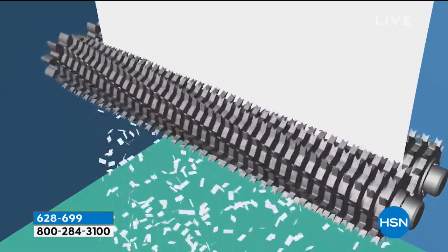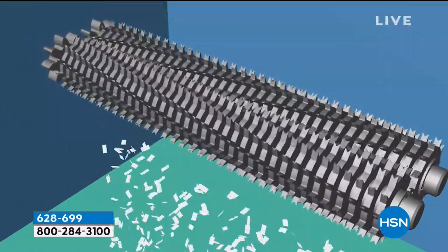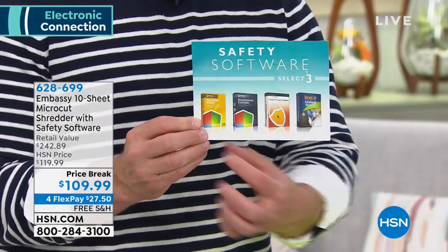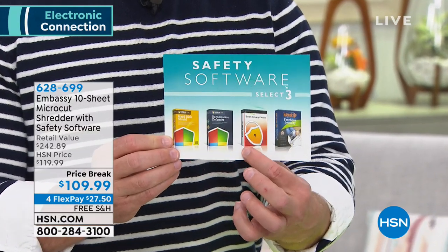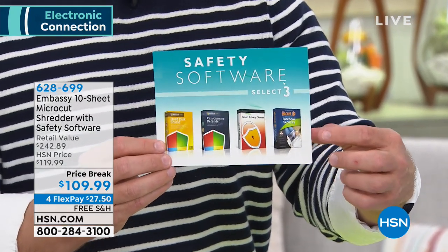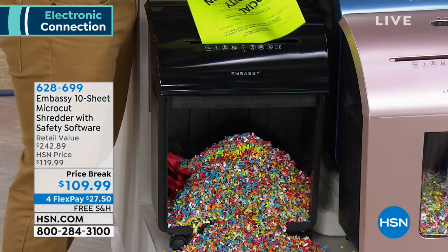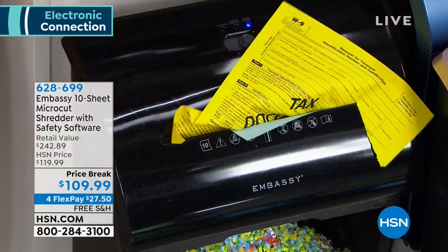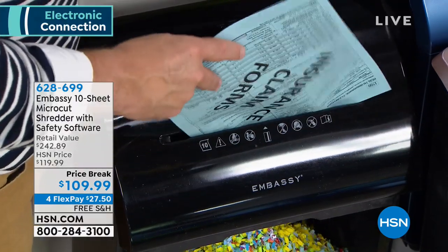We have a lot of great stuff here at HSN — whether it's fashion, beauty — but when we're bragging about office equipment, it has one job: to shred your documents and protect your identity. It's not just a shredder — we give you four software titles. Why is this important? Our identity's not just on the printed page, it's out there on our computers. So a way to back up your hard drive, defend your hard drive, clean up your hard drive — and this one's great: a way to help you manage your identity on social media. You're protecting yourself virtually and literally.